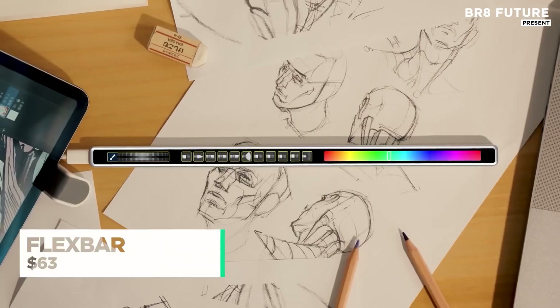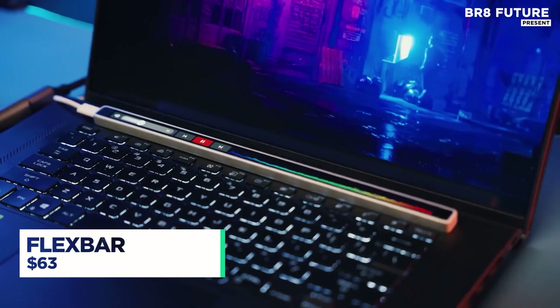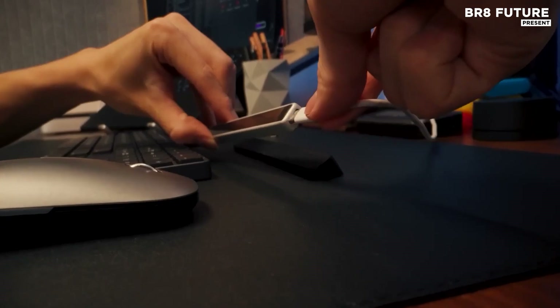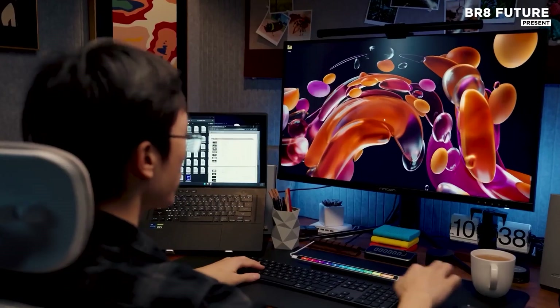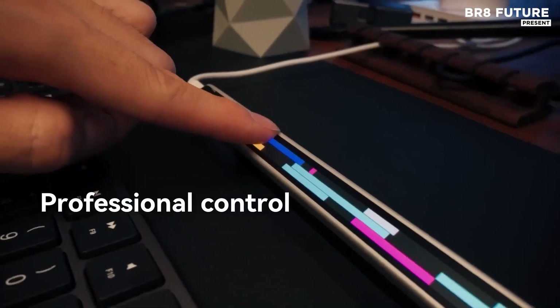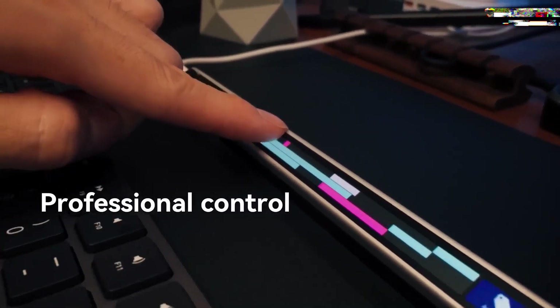Take full command of your digital workspace with FlexBar, a precision tool engineered for creators, gamers, and streamers alike. Designed to adapt to your unique workflow, this TouchBar solution brings next-level customization and efficiency to both Windows and Mac environments.